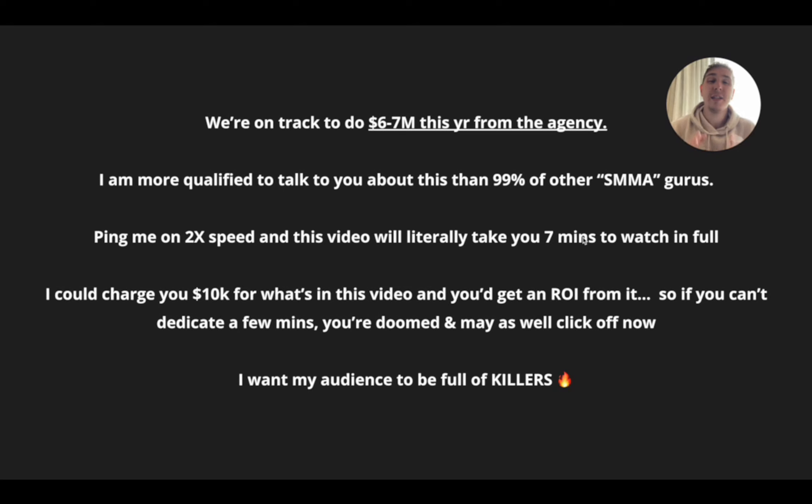We're on track to do about six to seven million this year from the agency, so I'm more qualified than 99% of these other SMMA gurus to actually talk to you about this.